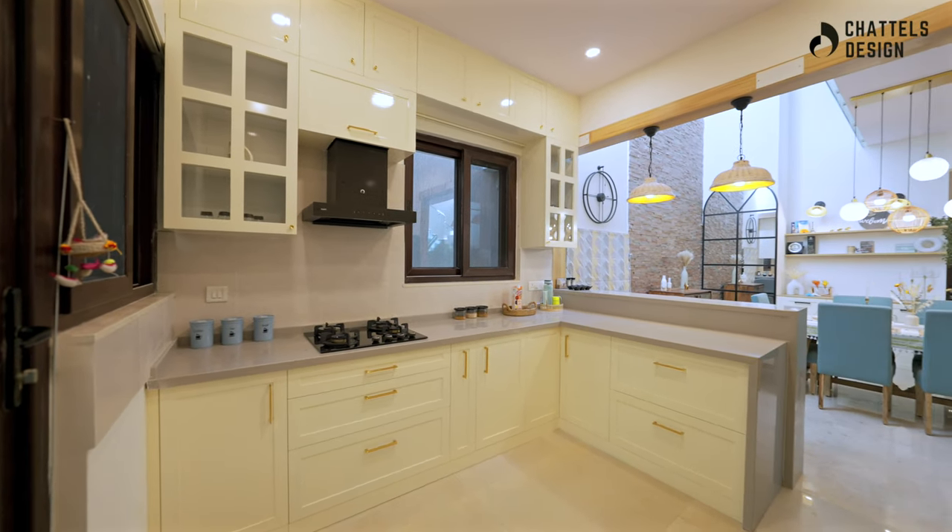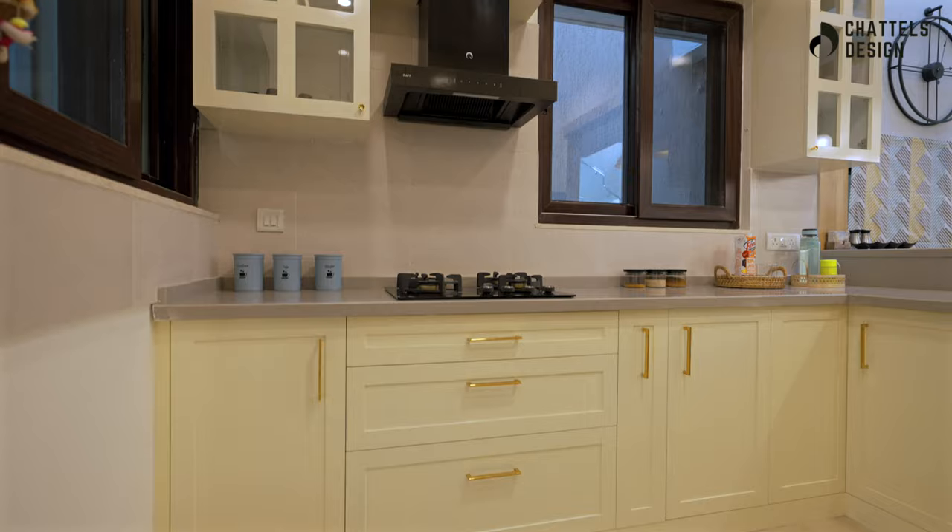The rich PU-coated shutters of the kitchen symbolize elegance on its own.